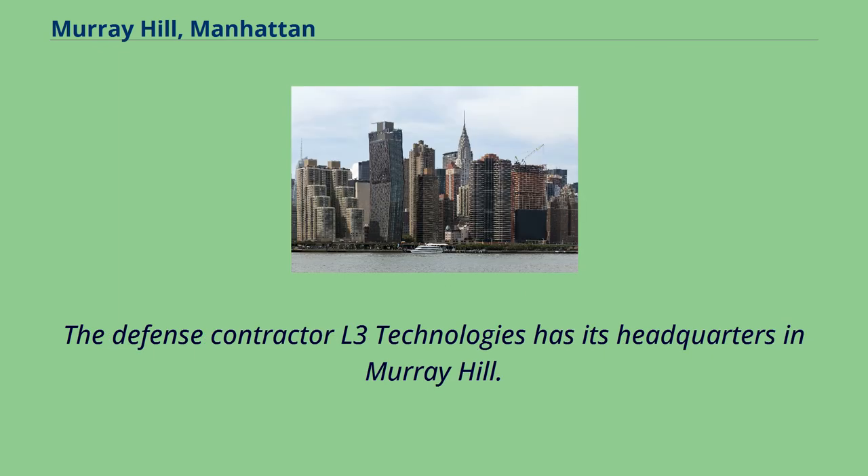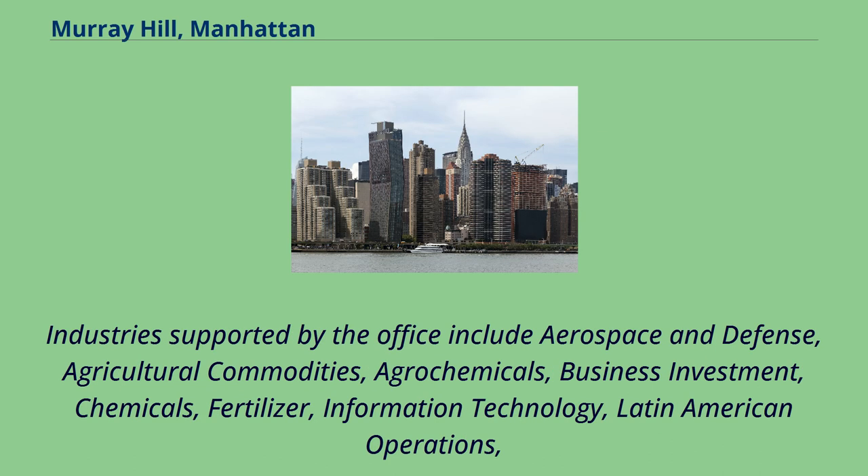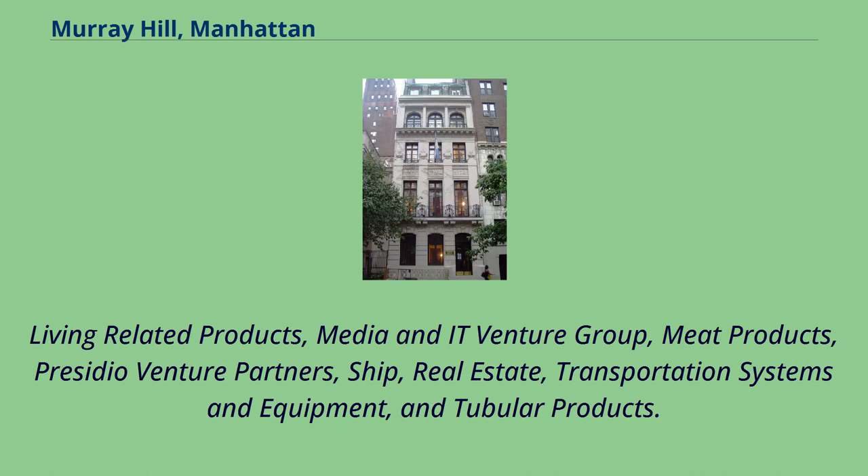The defense contractor L3 Technologies has its headquarters in Murray Hill. Sumitomo Corporation operates its New York office, the headquarters of the corporation's United States Operations, in the same building as the headquarters of L3. Industries supported by the office include aerospace and defense, agricultural commodities, agrochemicals, business investment, chemicals, fertilizer, information technology, Latin American operations, living-related products, media and IT venture group, meat products, Presidio Venture Partners, ship, real estate, transportation systems and equipment, and tubular products.